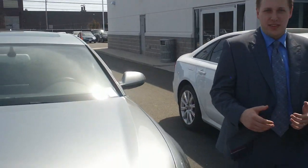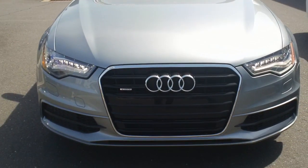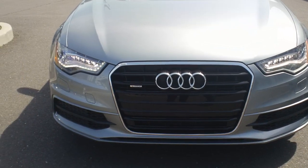Hi Mike, Rick Perretti here at Audi Fairfield. I just wanted to show you the lighting differences on the Audi A6. This over here is a Prestige with the LED full headlights as well as the daytime running lights.